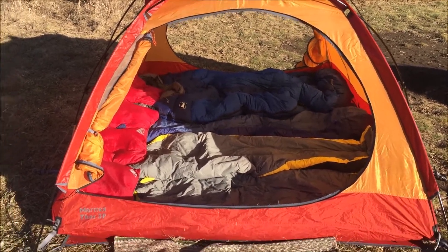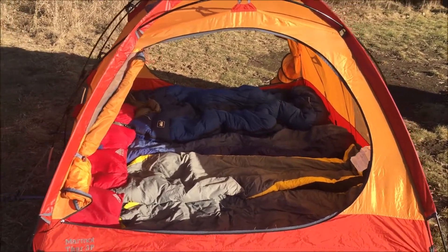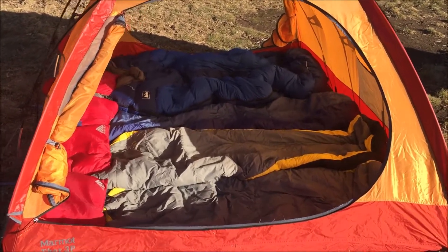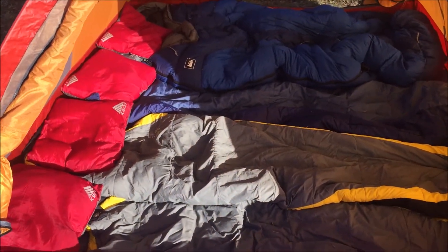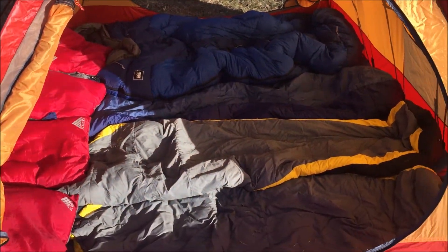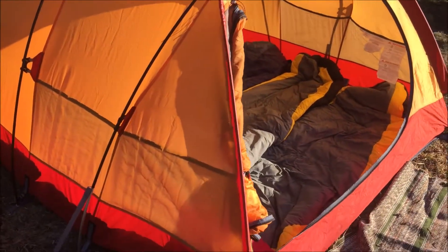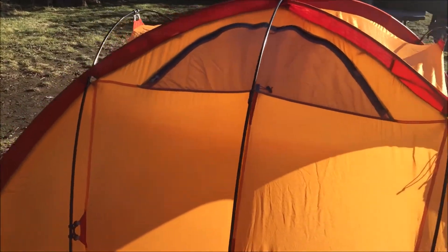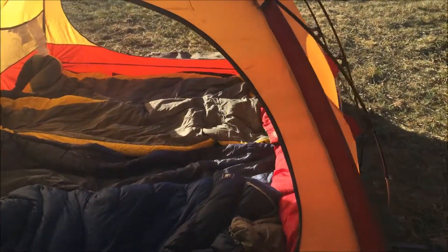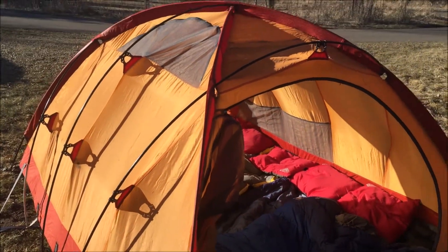Here we are all set up with the tent. This is my Marmot 4 3P — it's a four-season, three-person tent. But we're going to sleep five of us in here tonight; I've had up to six and it's been fine. All the sleeping bags are lined up the wrong way, but none of us are tall enough where it really matters. We'll just sleep the opposite way of what you're supposed to, and it's also not going to rain tonight, so we're going without a rain fly. The tent itself is still pretty waterproof, and you can see there's not a lot of mesh because it's a four-season one.